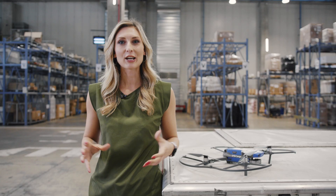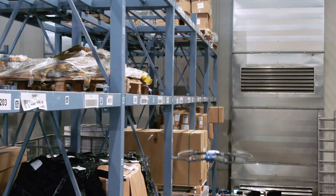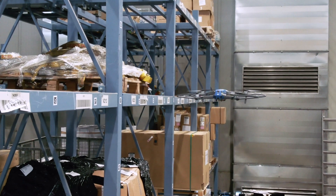Today, drones are helping us to solve a real problem. What's really exciting is how we can get drones to change the way this industry works for the future.